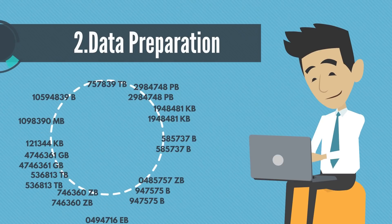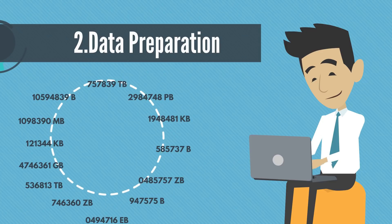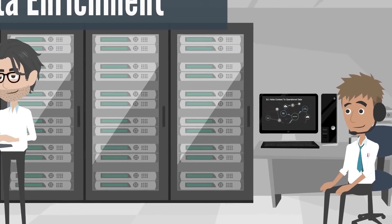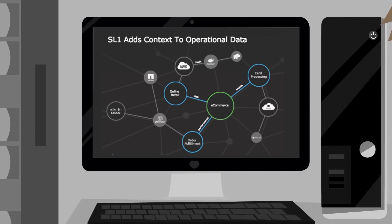Step 2: Data preparation — ensuring the data collected is complete, duplicates are removed, and it's all labeled consistently. Step 3: Data enrichment — adding metadata to related devices or service metrics to provide the context into relationships.